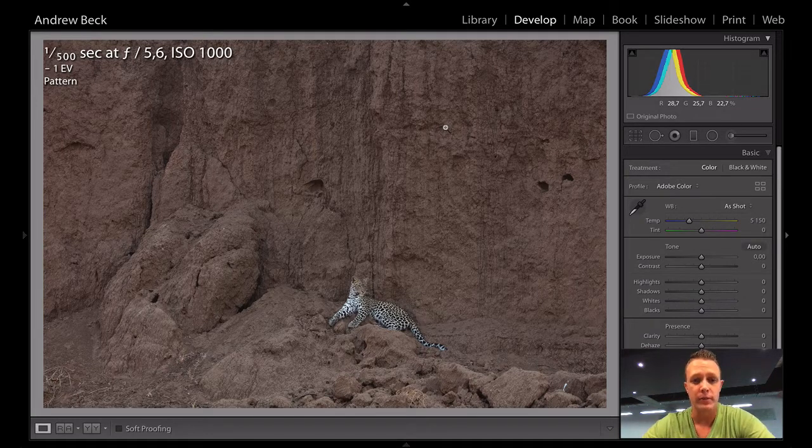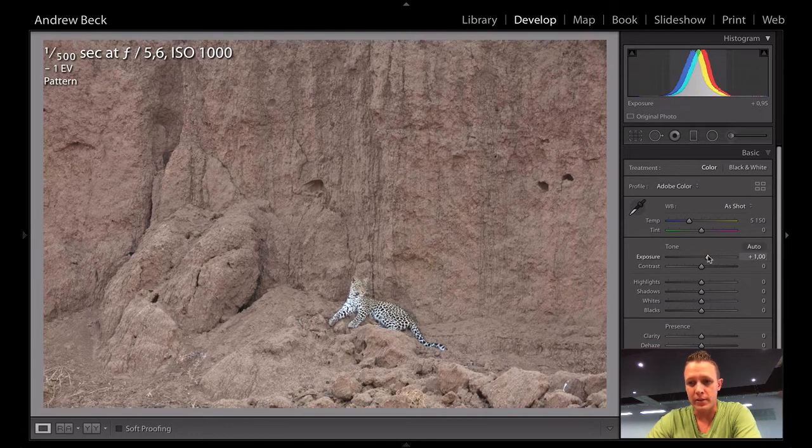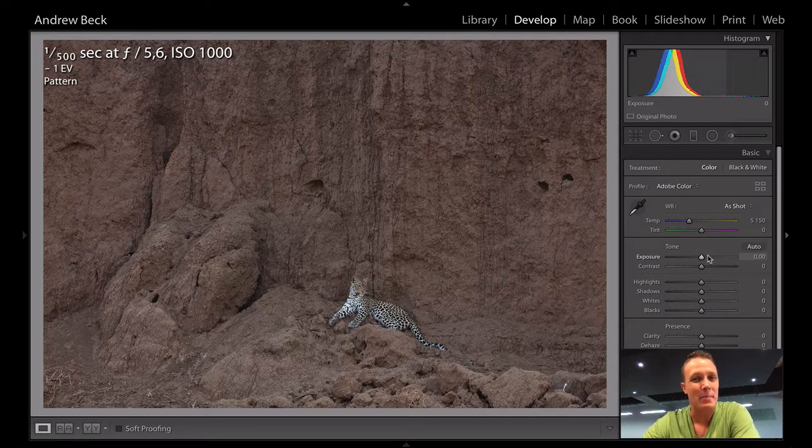Settings-wise, 1/500th of a second — this cat is not moving, that's more than enough handheld at that focal length, no chance of camera shake, because the shutter speed is at least 1-over the focal length. F5.6, giving myself a little bit of extra room — I could shoot at F4, but I want to preserve some of this texture and detail. ISO 1000, and underexposing by one full stop to preserve the highlights on the subject and to keep these dark cliff faces nice and dark.